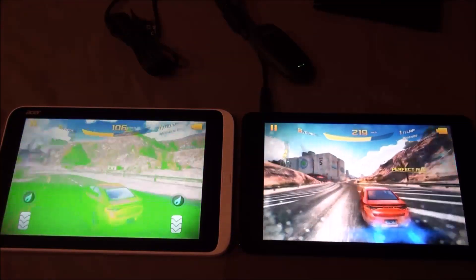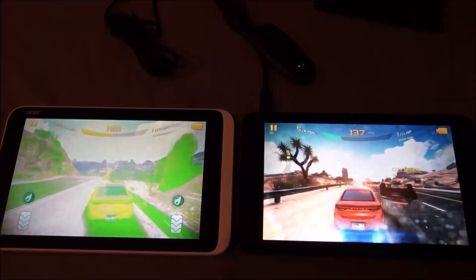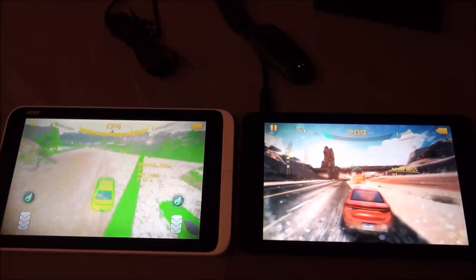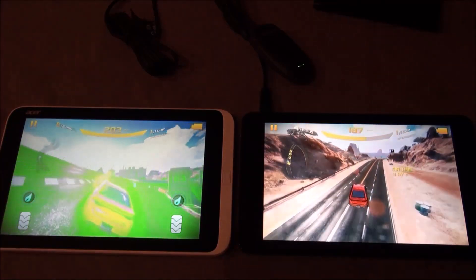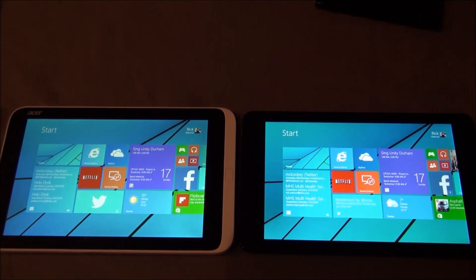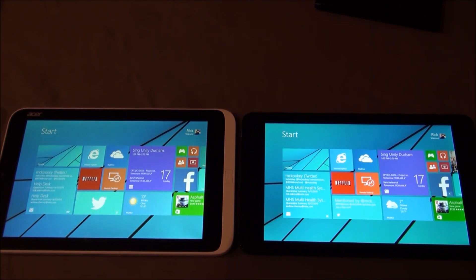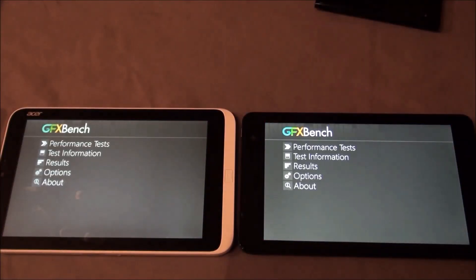So far, everything I've run between these two devices has been fairly close in terms of performance, with the Dell being a little bit faster. Why don't we run some benchmarks and check out the actual numbers.